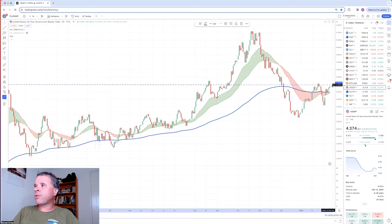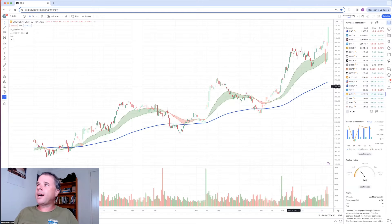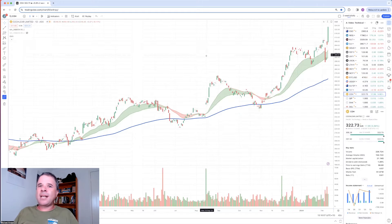That's all I've got in regards to commodities, indices, Bitcoin, and the bonds. Now let's have a look at individual companies, first focusing on the companies I bought during the week. I did a standalone video on Cochlear, and I mentioned in that video that the breakout for this company's share price was about $310 - I bought at around $310.